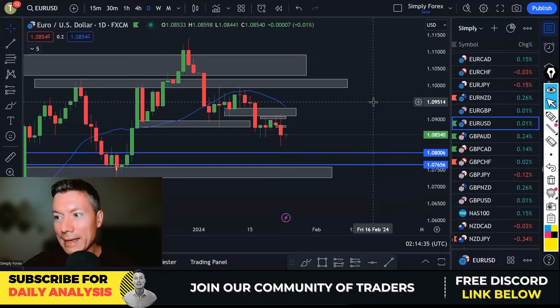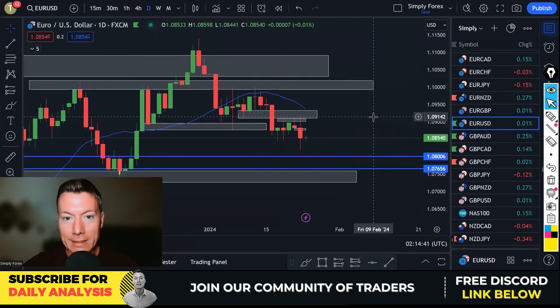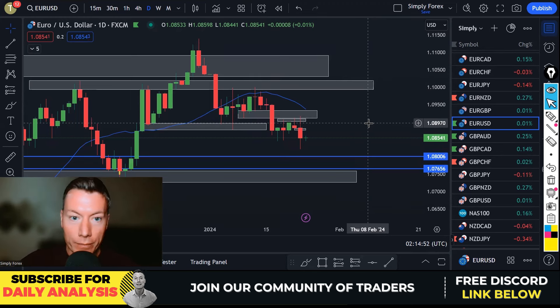Traders, welcome back. Today is Wednesday the 24th of January. We're going to start with yesterday's trade, but if you stay tuned till the end I'm also going to give you my trade ideas for today and the important news for today as well.